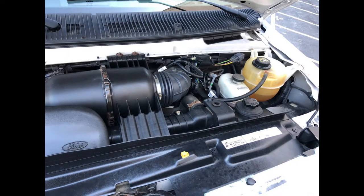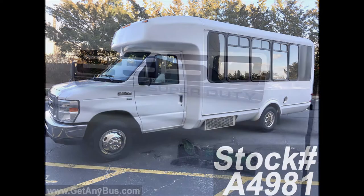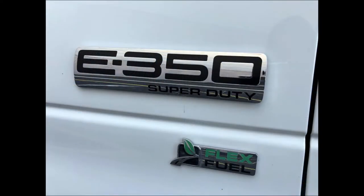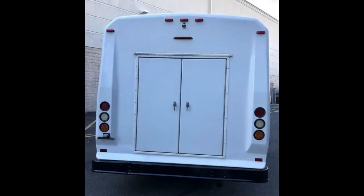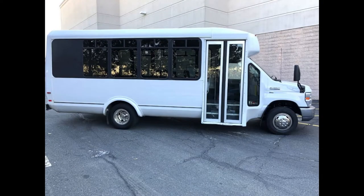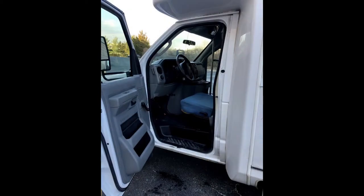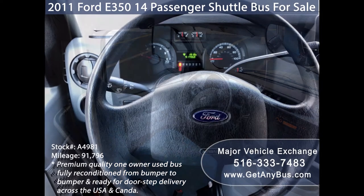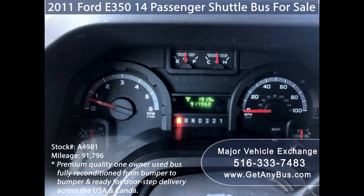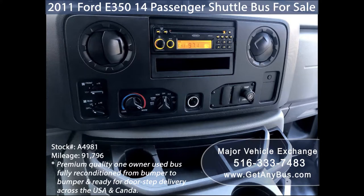This used bus for sale features an F-450 Super Duty chassis with El Dorado Aerotech bus conversion, rear luggage compartment, exterior entry lighting, tinted T-slider coach windows, electric passenger door, anti-lock brakes, reclining driver's seat with driver's step, tilt wheel, and 91,796 miles on the odometer.